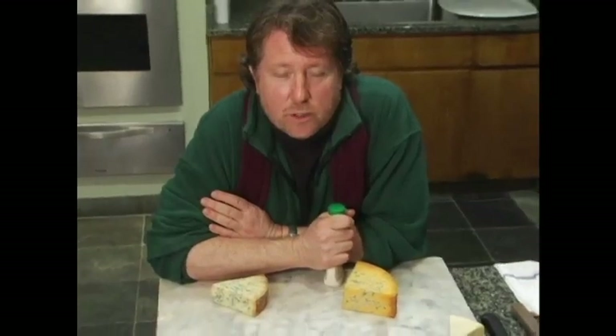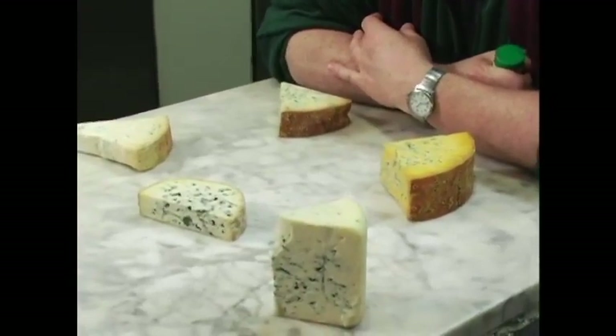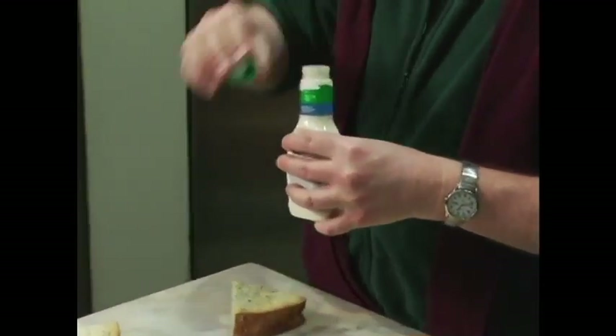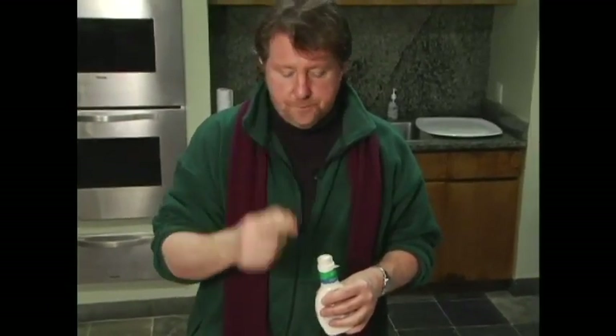Hello, I'm David Rosengarten — welcome to Cheese 101. This is the blue cheese segment. Not everybody loves blue cheese, but when you get good blue cheese, it's really good stuff. Maybe not everybody loves blue cheese because for many people, this is what blue cheese is — it's this white stuff in the bottle that you put on your salad. It's really terrible. If that's your experience with blue cheese, I recommend that you taste the real blue cheese.